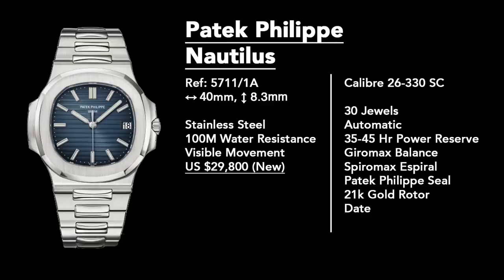The Nautilus 5711 traces its roots back to 1976, designed by Gerald Genta as a response to his own design for Audemars Piguet with the Royal Oak. Patek Philippe commissioned him to design the Nautilus, and arguably the years have been kinder to it. While the Royal Oak on the pre-owned market sells for maybe a little bit over retail, the Nautilus is selling for roughly $50,000 US dollars — about a $20,000 price increase due to scarcity and high demand.